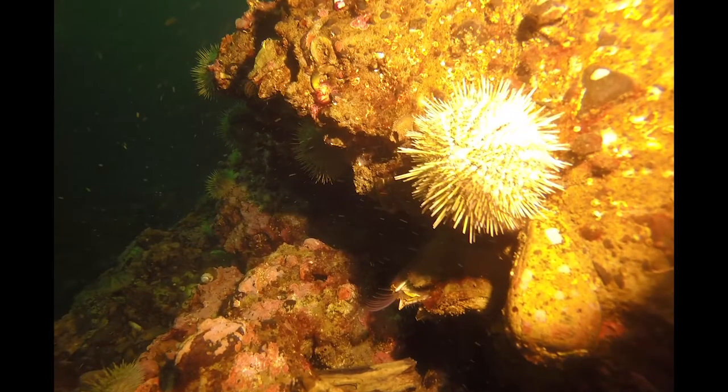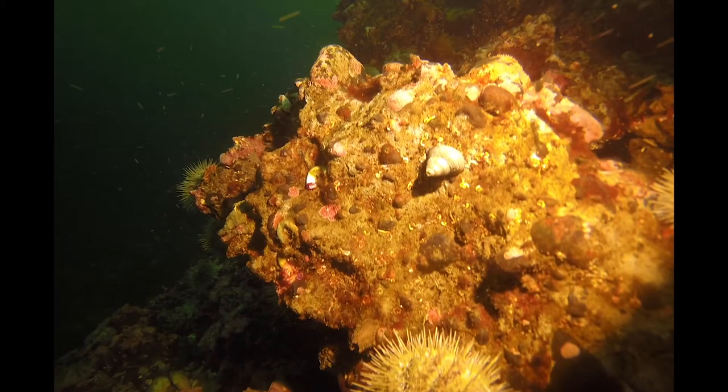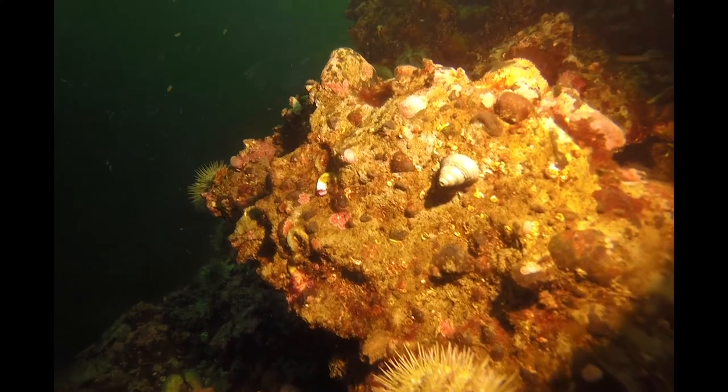That barnacle is also scooping through the water for food floating around. A top snail — they're one of my favorite snails, with their shell perfectly shaped like a little top.